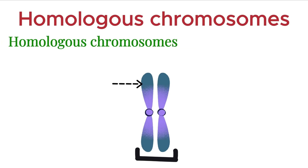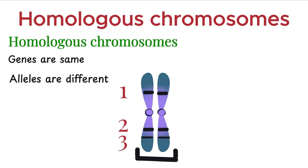In every pair, one chromosome is inherited from the mother and the other from the father. What makes these pairs homologous is that they carry the same genes arranged in the same order along their length. However, here's the crucial part: while the genes are the same, the versions of those genes, known as alleles, may differ.